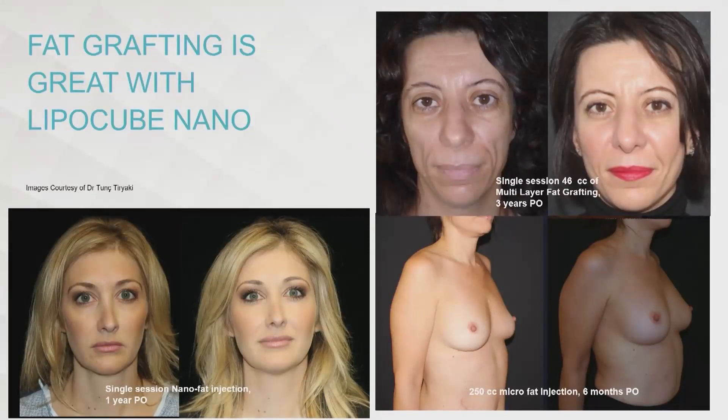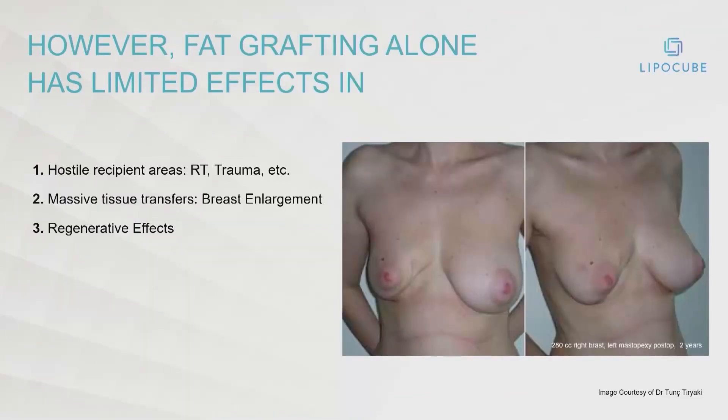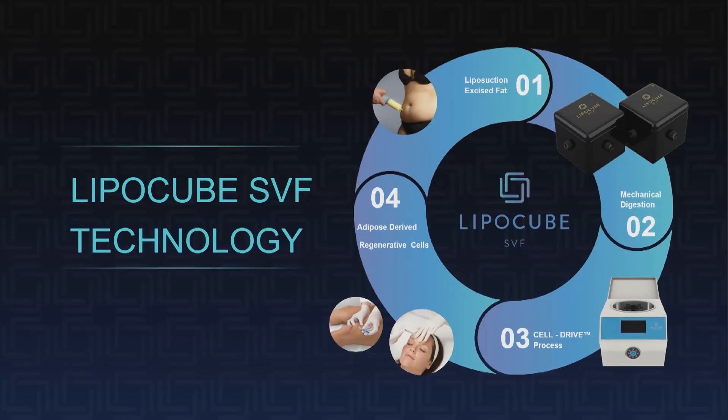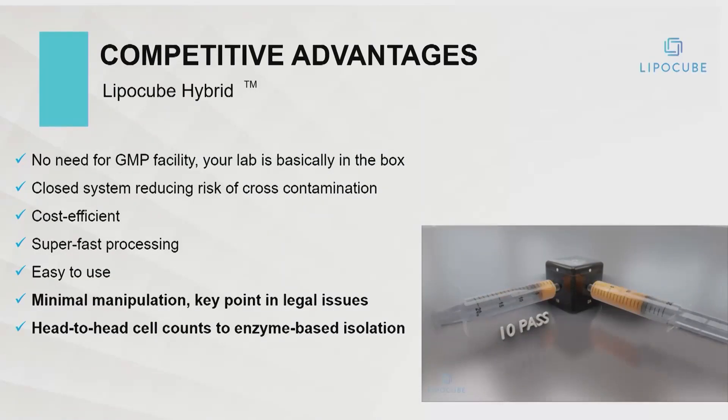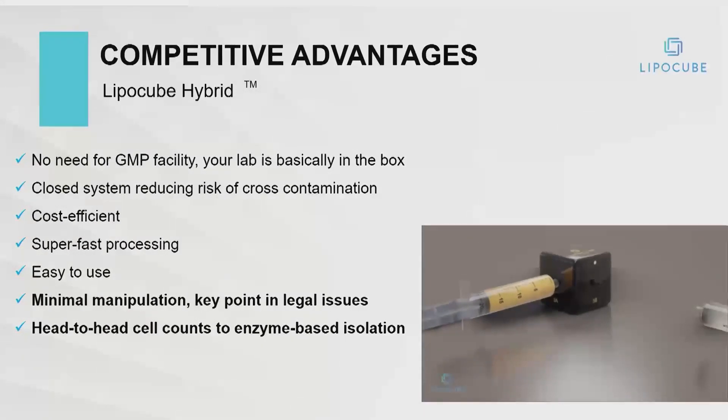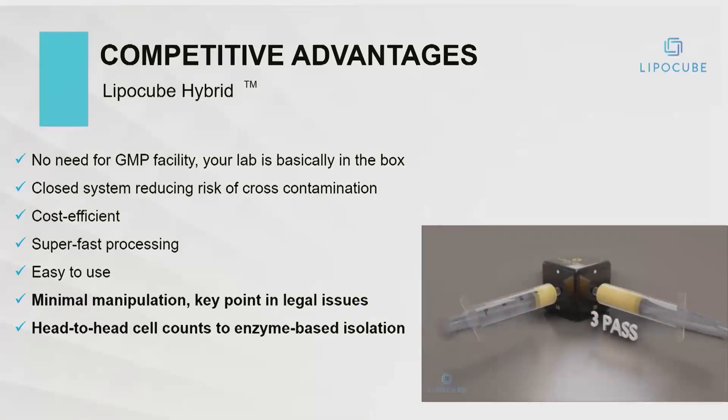Virtually every study does show that a larger number of cells will have more regenerative effects. Fat grafting alone has limits, especially in hostile recipient beds when there's a need for massive tissue transfers. We've developed a technique with LipoCube Hybrid, which uses two different boxes with different interfaces.